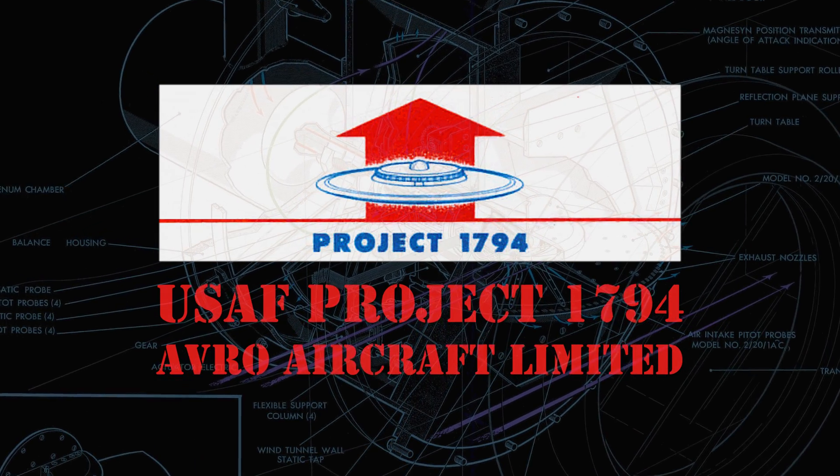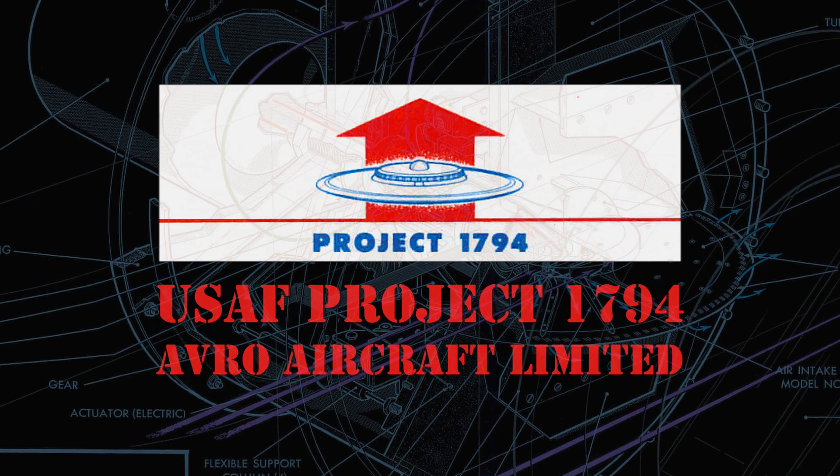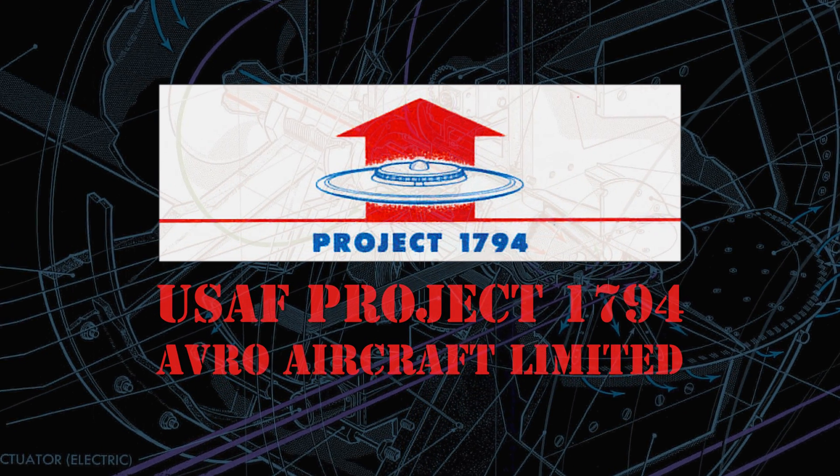Project 1794. Does that ring a bell? This project is from the early 50s, by the United States Air Force and Avro Aircraft. It used to be secret, but by now the information has been declassified.